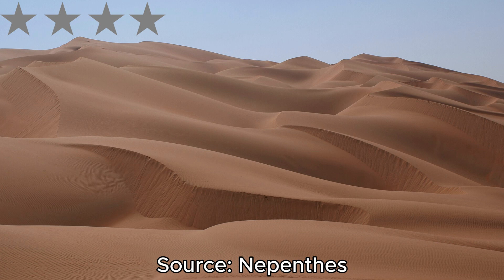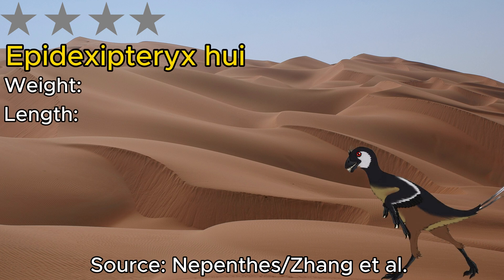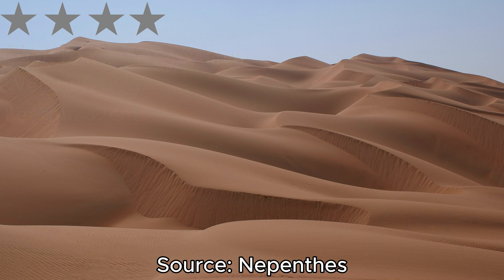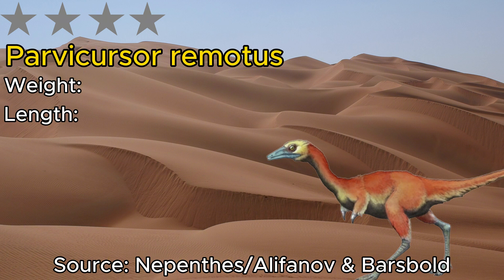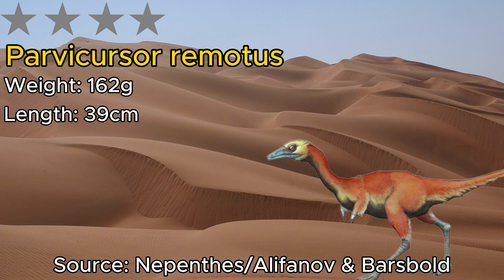Moving on, we have a dinosaur that might be a familiar face if you've seen Planet Dinosaur — Epidexipteryx. This guy measures at 30 centimeters and 220 grams. Lastly we have Parvicursor, a generally adorable dinosaur at 39 centimeters and 162 grams. Originally believed to be a non-avian dinosaur, which would have made it the smallest non-avian dinosaur to ever exist, research revealed it was actually an avian dinosaur closely related to Shuvuuia and Mononykus.